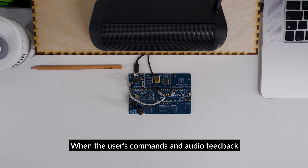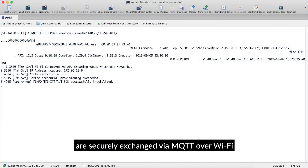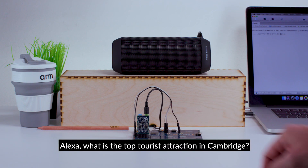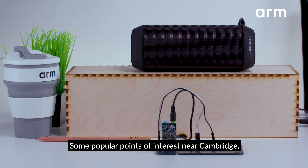The user's commands and audio feedback are securely exchanged via MQTT over Wi-Fi with the cloud-based Alexa Voice Service. Here is how it works: Alexa, what is the top tourist attraction in Cambridge?